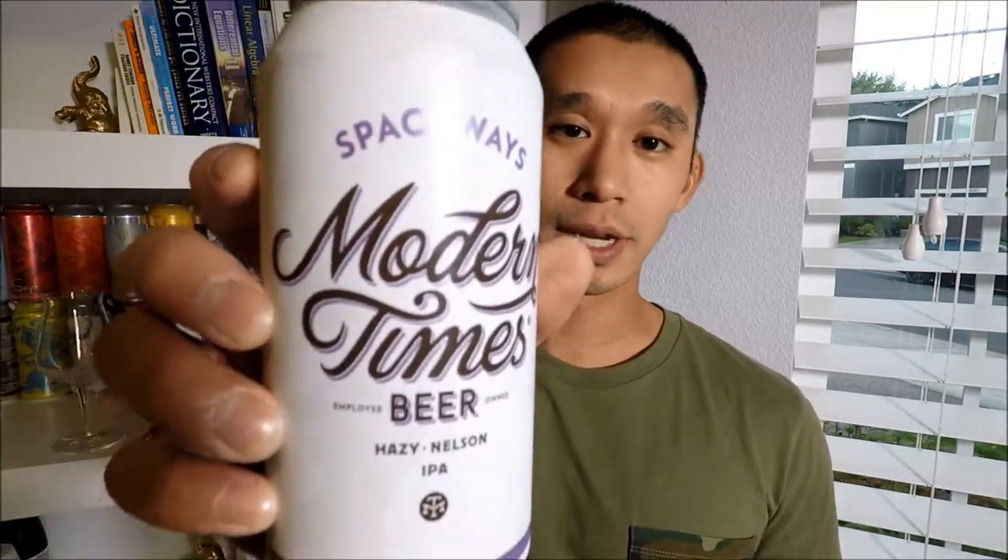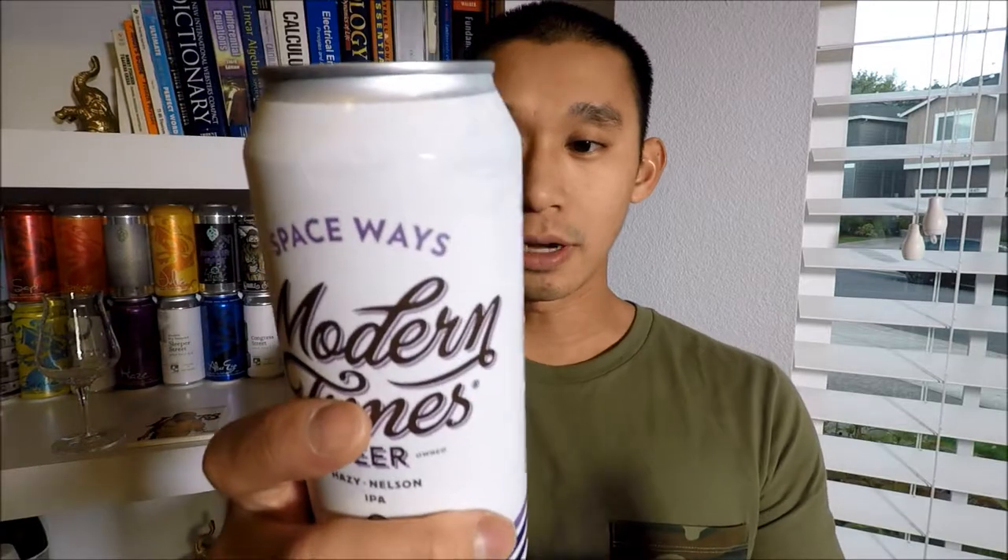Hey guys, welcome back to the channel. Han Yolo here with another beer video. Today I have Modern Times Spaceways IPA — it is a hazy Nelson IPA at 6.7% ABV. The hops are Nelson,